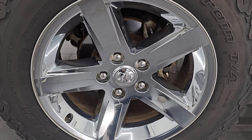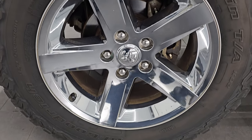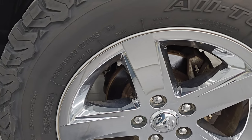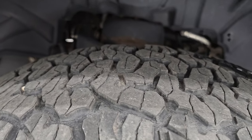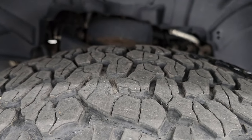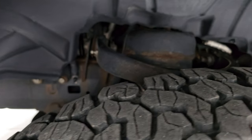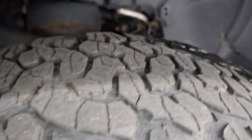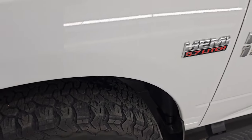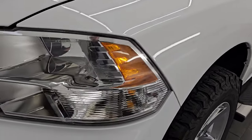This one comes with the 20-inch factory alloy wheels with the chrome covers as part of the Express package, and you get the BF Goodrich All-Terrain TA KO2 tires. These are LT 285/65R20s and they have just about under half the tread left — I'd say probably 45 to 50%. The frame and underbody is in pretty nice shape for being a 2017 with almost over 100,000 miles on it.